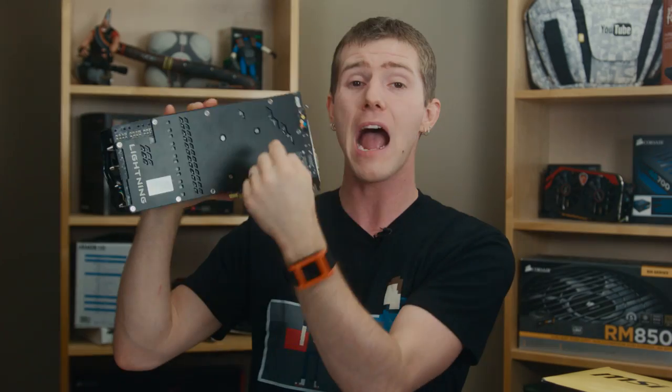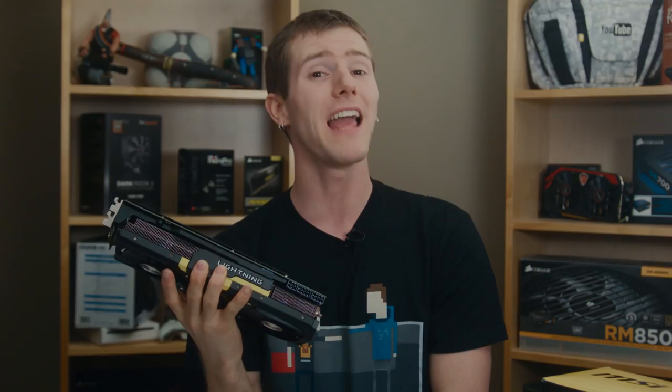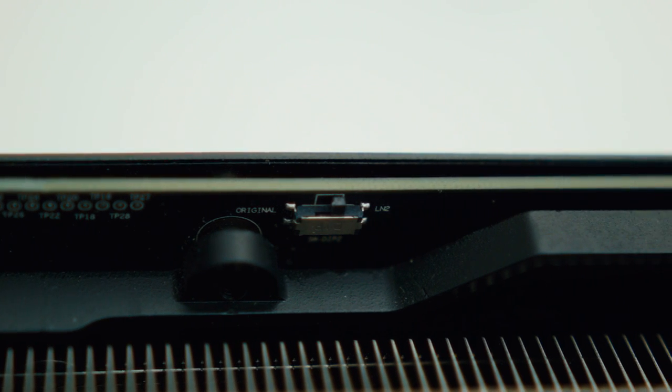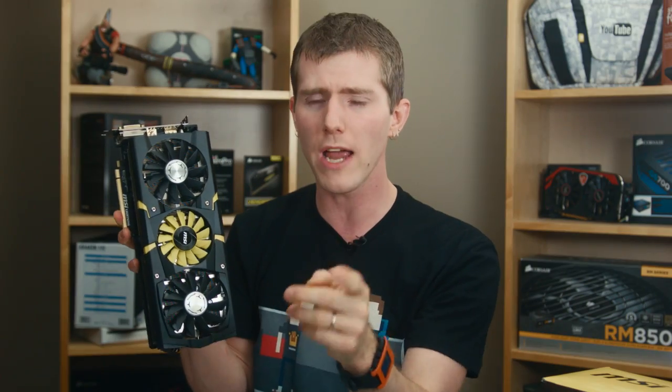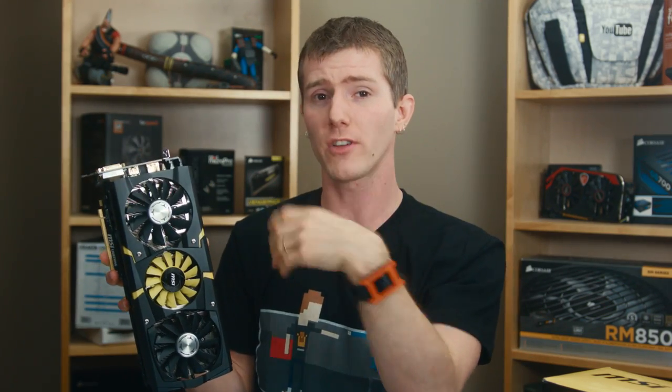That power-hungry GPU core may actually need those three connectors when you're really ramping up the clock speed. The card has an LN2 BIOS switch, which manufacturers tell us isn't necessary if you're not going sub-zero, but this is the second card in a row where we've run into weird throttling issues. The first was the Kingpin Classified 780 Ti from EVGA, which was immediately fixed by enabling LN2 mode — once that was on, the card was a dream to overclock with no issues at all.